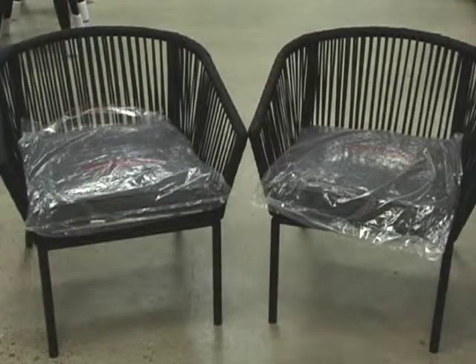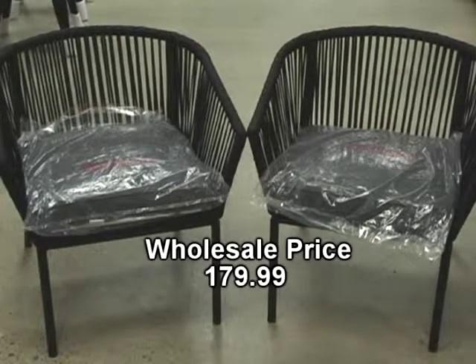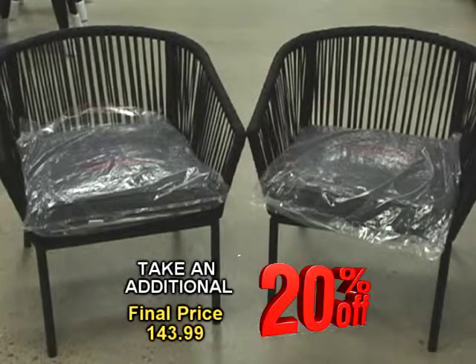These handsome chairs retail for $279.99, but here at Club Store they're selling for $179.99, plus take an additional 20% off.